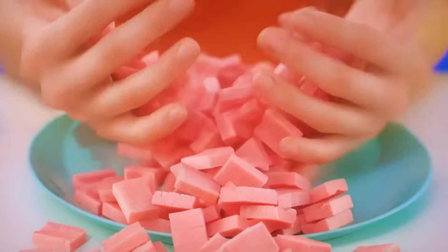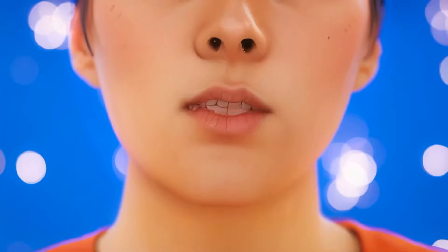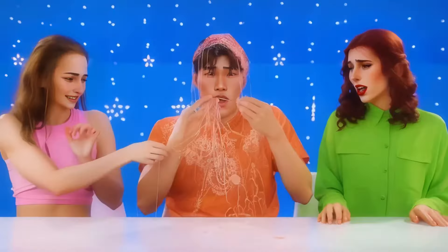So fast. Get ready to see a huge bubble. Maybe it's time to give it a rest. I'm happy to help you stop. I'm all covered in gum.